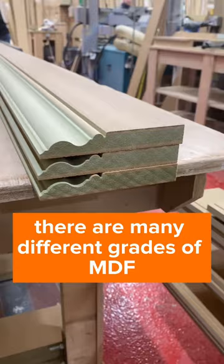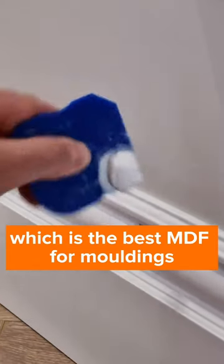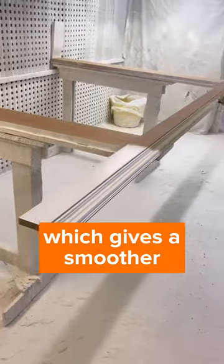There are many different grades of MDF and we use industrial grade moisture resistant MDF for everything, which is the best MDF for mouldings. The density of the material creates less furring on the surface than lesser grades, which gives a smoother and more defined finish.